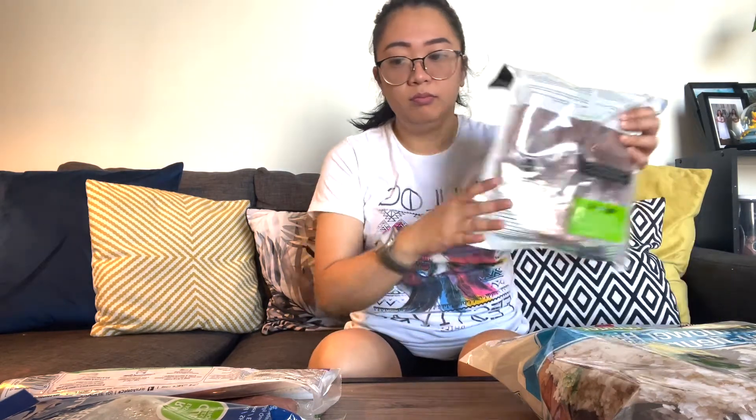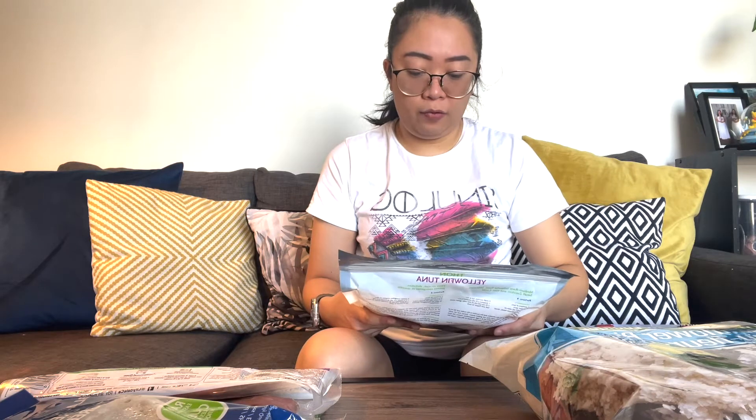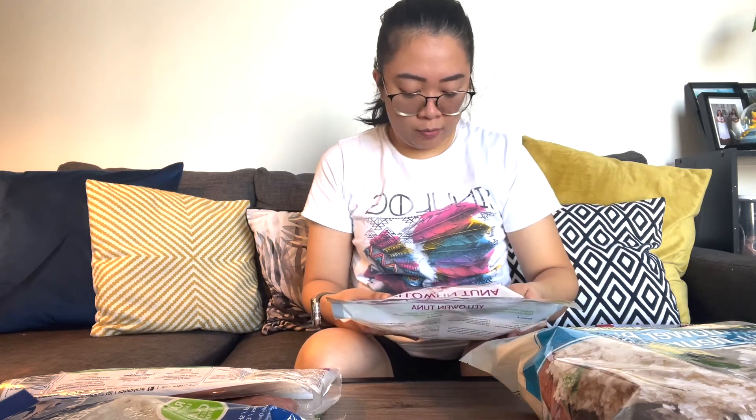The next one is yellowfin tuna. It comes with six portions. We always buy this — we actually usually buy it at the Co-op. It's really expensive because it's fish. Anything seafood here is expensive.